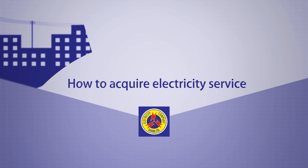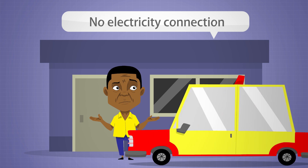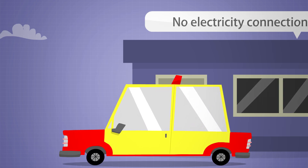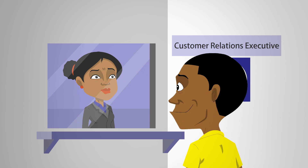How to Acquire Electricity Service. Step 1. Any prospective customer who requires electricity should contact the Customer Relations Executive at any ECG district office and submit the following documents.